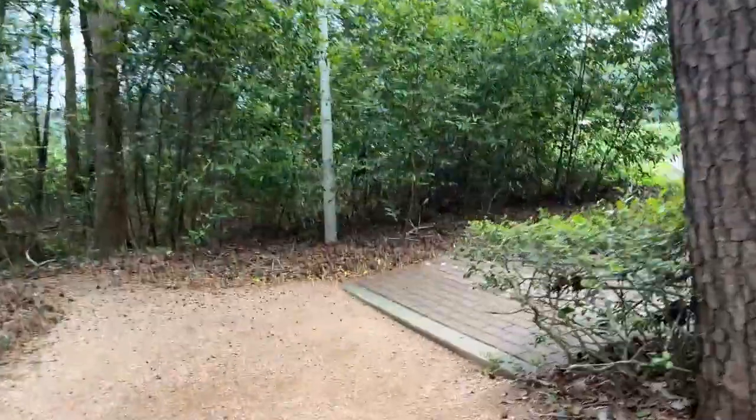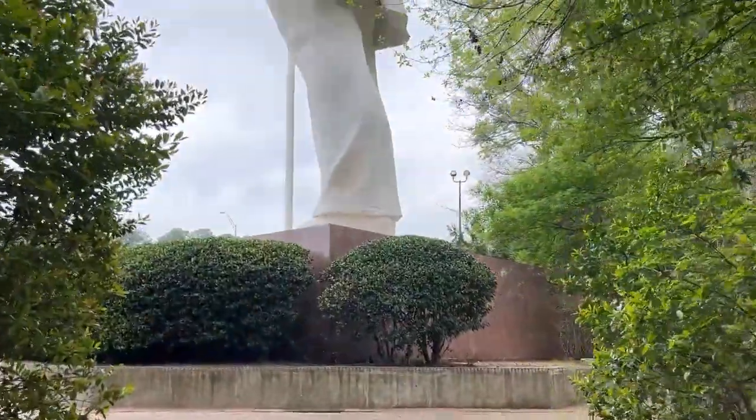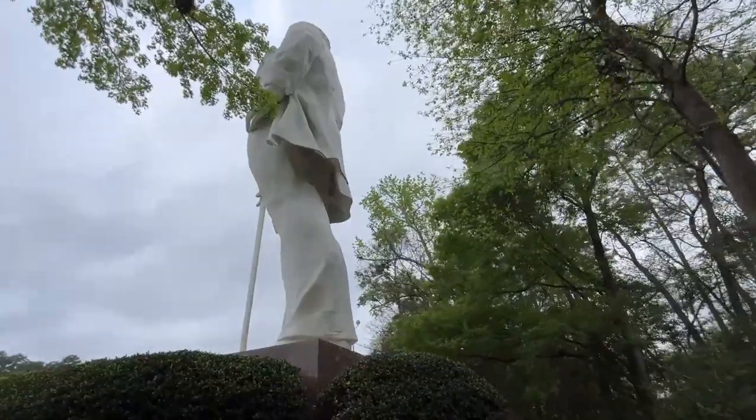On down the path — it's getting loud because we can hear the traffic from I-45. There it is. We can get right up to this amazing statue. This is crazy.